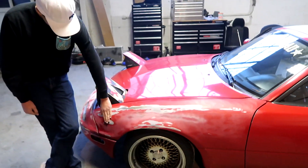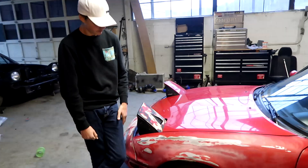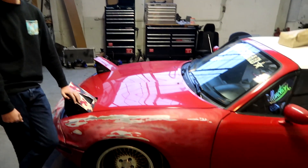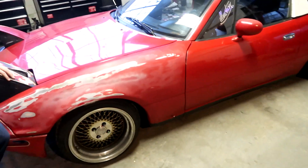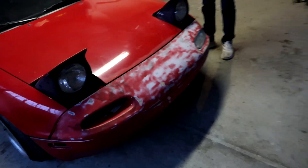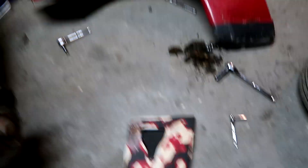We just got to the shop. Me and Will are gonna take off the fender and the bumper. It's actually really cold in the shop, so this is probably gonna be a two-day process because we're really gonna have to wait a long time between each coat. I just spent some good money on this paint and I'm not trying to ruin it — we're gonna take our time.